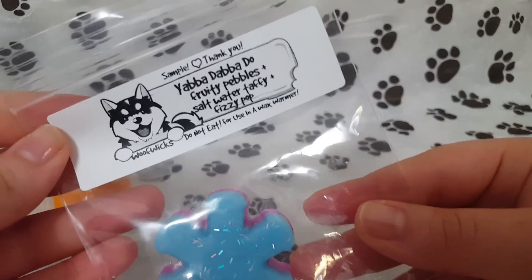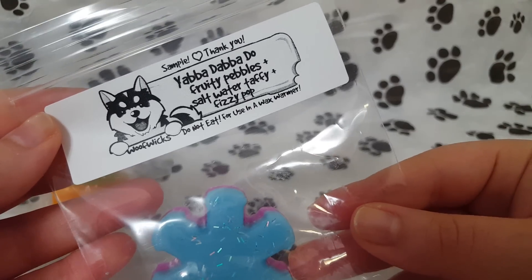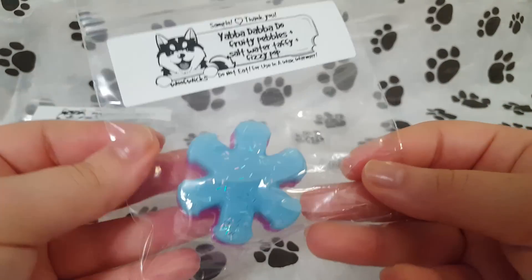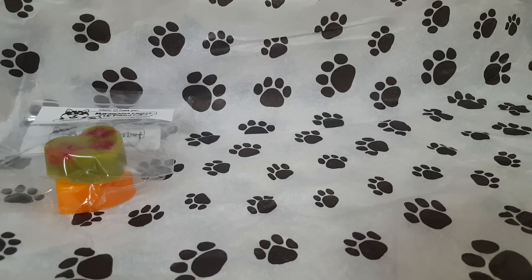The next one is Yabba Dabba Doo Fruity Pebbles Saltwater Taffy Fizzy Pop. Really cute sample, and these are a good size sample too. This one I don't care for — I just don't like the Fruity Pebbles in there. It's very citrusy. I definitely smell the cereal. I do smell the fizzy pop, but it's not like a super strong fizz.